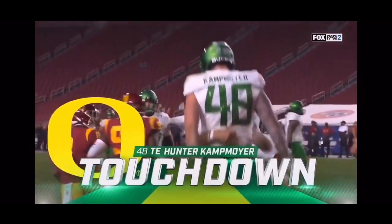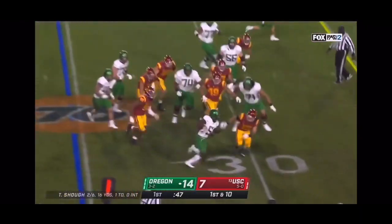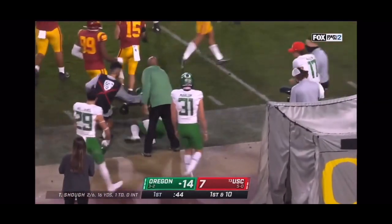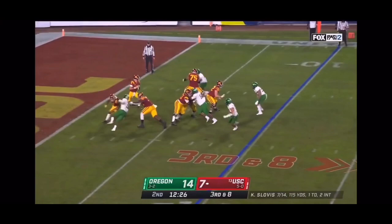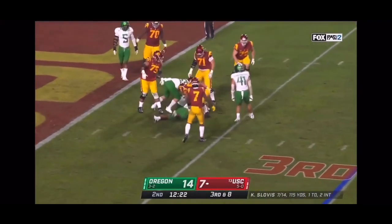All Ducks early on. On first down it's Sean Dollars, the freshman who they think has a big-time future — just his second carry of the day. Slovis steps up, in trouble, and he's sacked again — Oregon's defensive line.